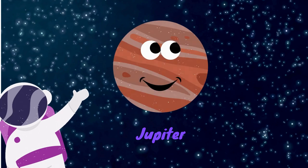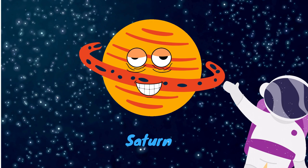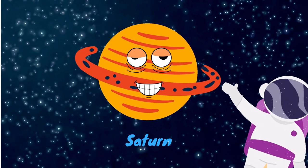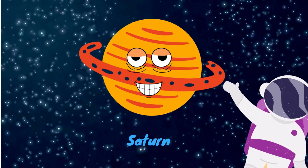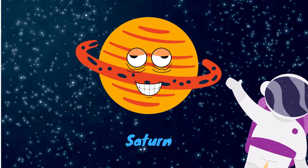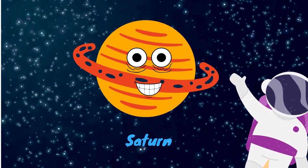Jupiter is the largest planet of the solar system. The next planet is Saturn. It is also known as the gas giant. Its ring system is incredible — it includes dust, ice, and rocks. It is the second biggest planet in our solar system. It has about 150 moons around it, and the largest moon is called Titan.